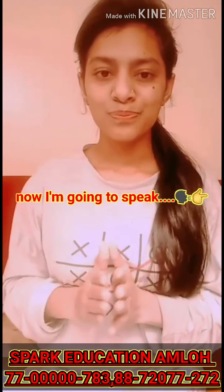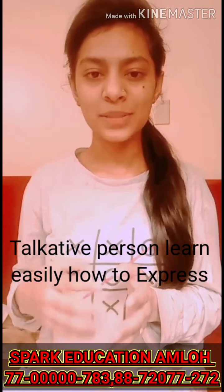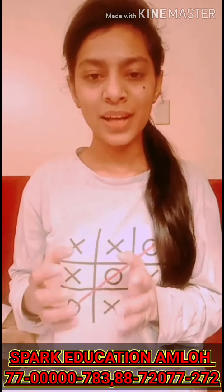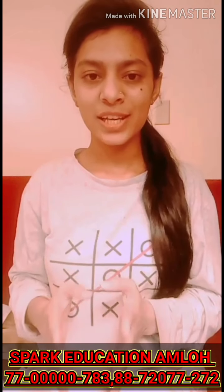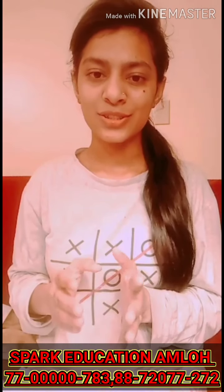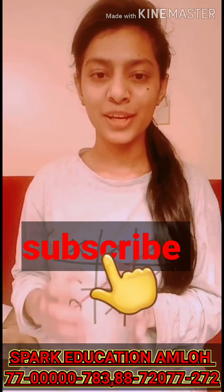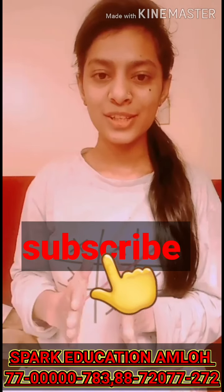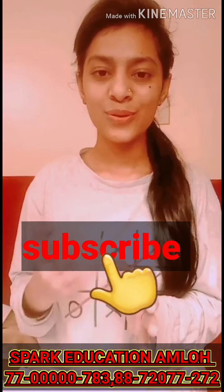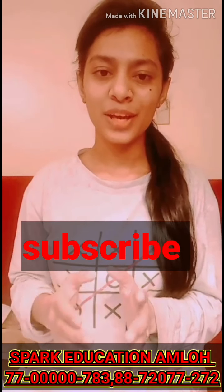Talkative persons learn easily how to express themselves and how to be strong communicators, and I believe communication is a skill essentially needed in every aspect of life. I was a shy person and was not able to express myself in front of others, until the day I met my neighbor. In this response I'm going to talk about my neighbor who is a chatterbox in my life.